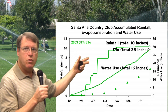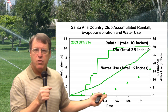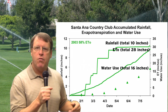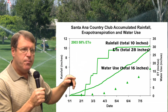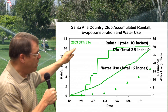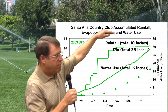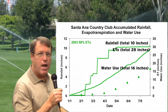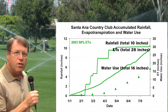So irrigation usage was good — they had a very good level. You'd expect about 80% of ETO being needed for cool season grasses, and this course is mostly kikuyu grass and poa, so 58% of ETO is a nice number. They did pretty well in 2003. You can see where the rainfall stopped in April, which is typical for this part of the country.